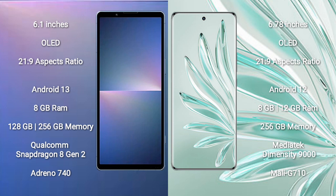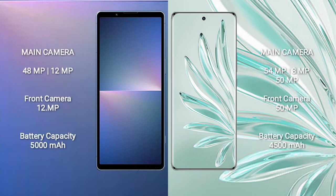The Sony Xperia 5 Mark 5 GPU is the Adreno 740. The Honor 70 Pro Plus comes with 8 GB or 12 GB RAM and 256 GB internal storage, powered by the MediaTek Dimensity 9000 processor with Mali-G710 GPU.